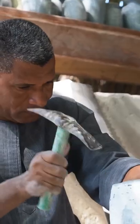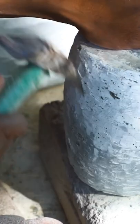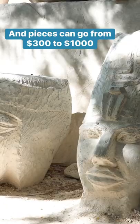Making one vase like this takes Ahmad 10 days. Larger items can take months to finish. These pieces sell anywhere from $300 to $1,000.